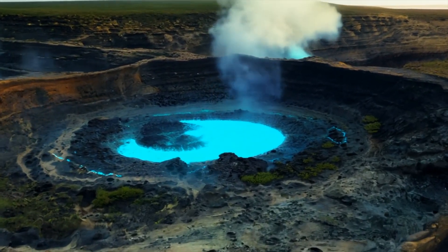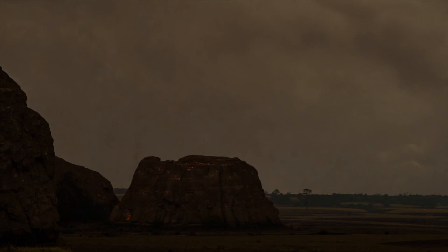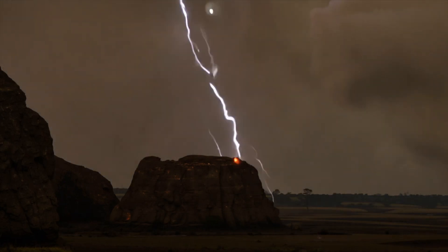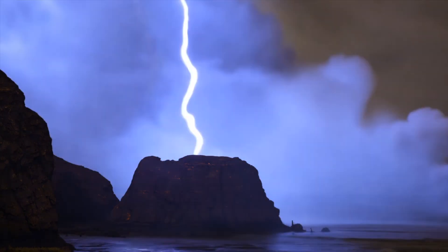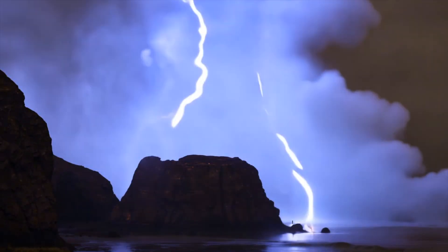Rather than a slow ancient reactor, Oklo looks like a pulsing, dynamic phenomenon in Earth's recent past — one sparked by the sky itself.